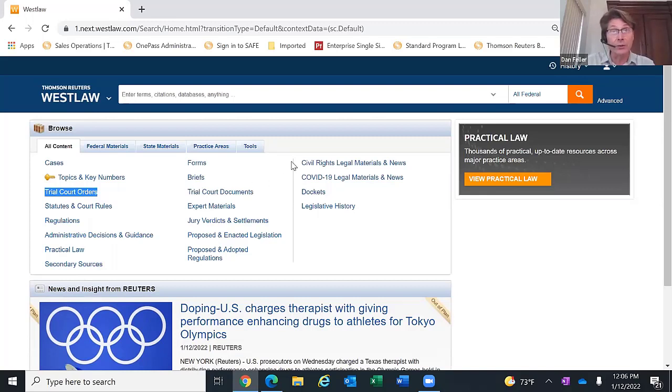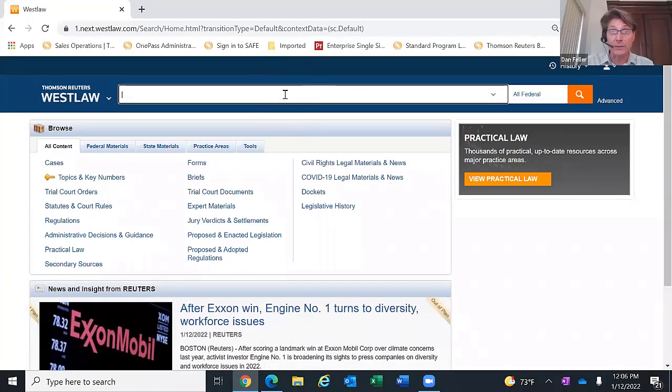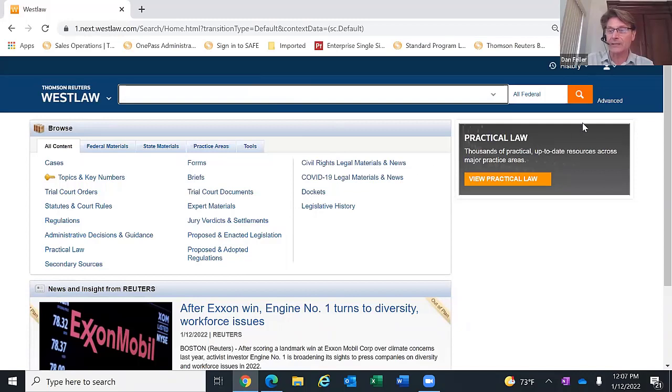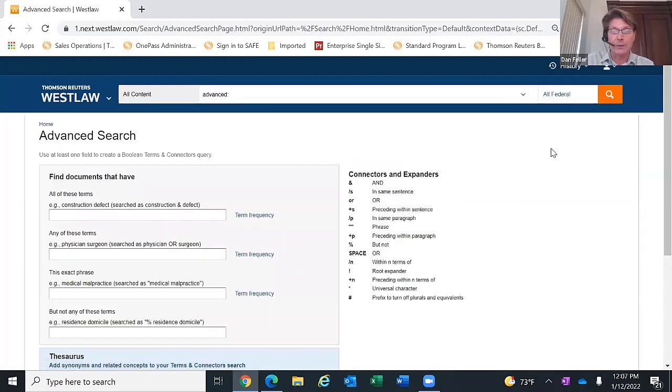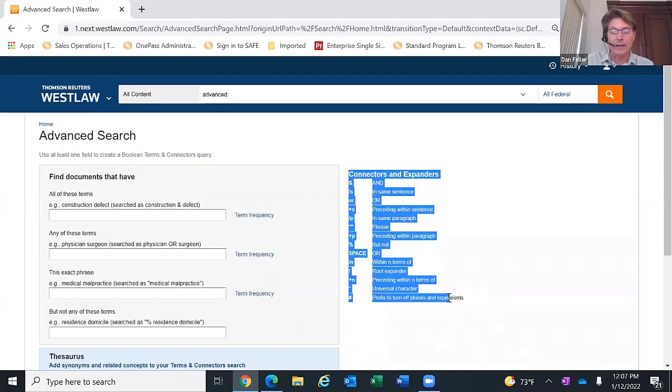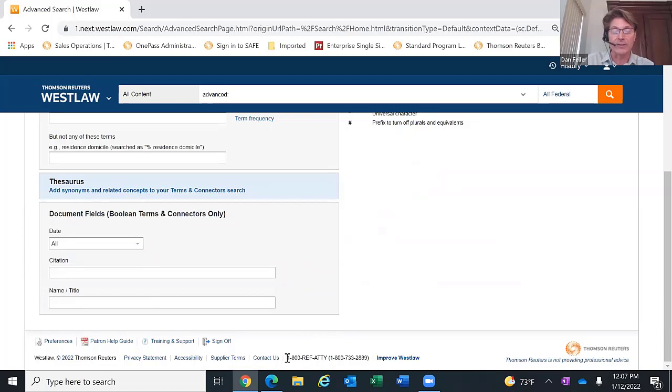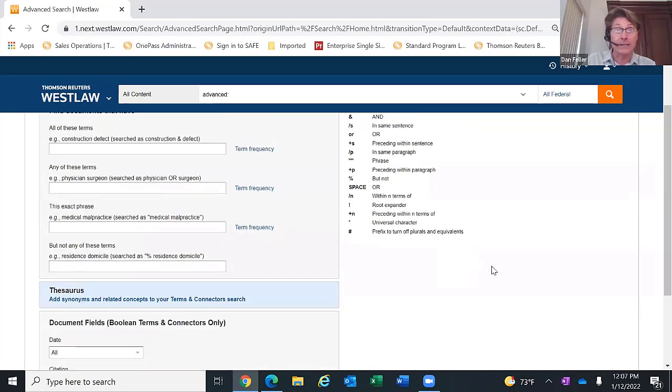The first feature we're covering is something new with respect to the search engine. Everything you've learned previously is still available in this search box. If you like to use terms and connectors, you can still type in things like slip in the same sentence as fall. If you ever need a refresher on those connectors, there's a link on the right side of the screen that says Advanced. Clicking Advanced will show you all the different terms and connectors you can use. Also, reference attorneys are included in the law library subscription — you can call 1-800-733-2889 to request help formulating your queries.